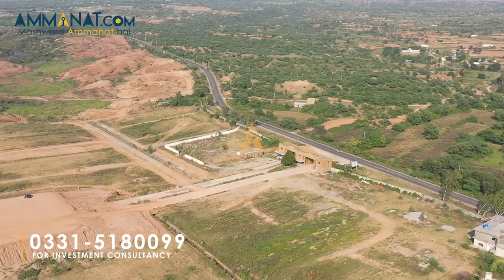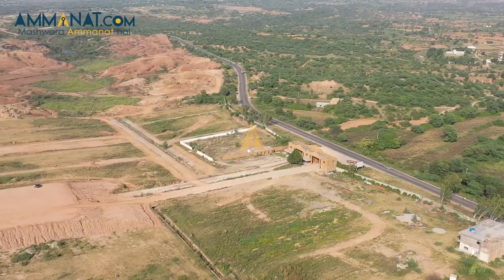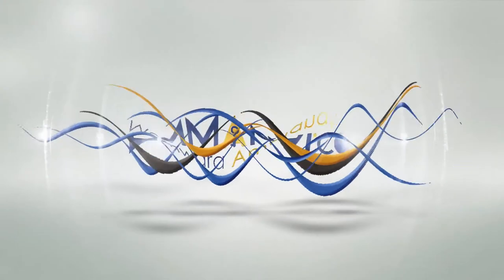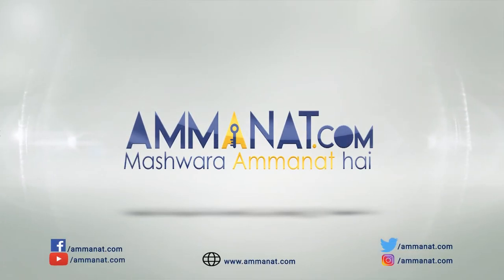These are the complete details about Overseas Prime Block by us. Booking ke liye ya koi bhi query ho, aap humse contact kar saktay hain. Hamare given numbers par, ya phir hum apni website par live chat par 24x7 available hain — aap humhe wahan bhi approach kar saktay hain. Do like and subscribe for more content. Thank you. Allah Hafiz. Amanat.com — Pakistan's first investment portal. Mashwara Amanat hai.